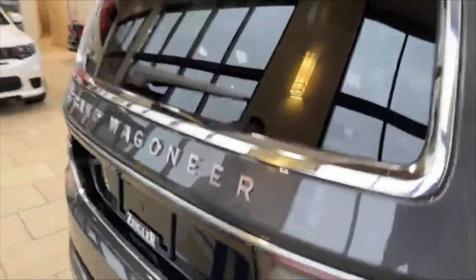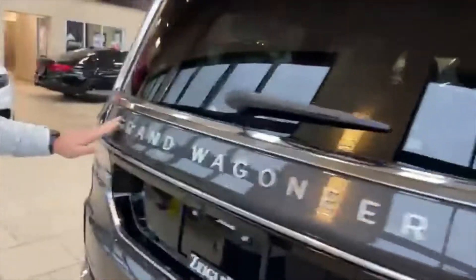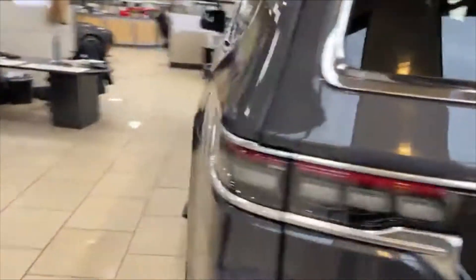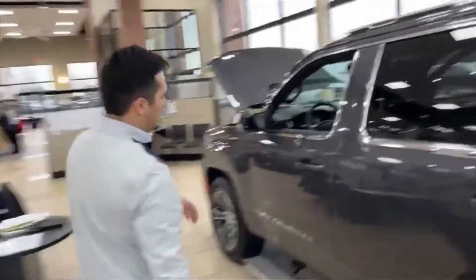Coming around to the back, all Grand Wagoneers and Wagoneers will come standard with a class four hitch receiver. There's a cover, so you can just take this off right here. There are three little pins that you can unscrew and those will come off very, very easily. Of course, you're going to have the Grand Wagoneer badging here, very prominent. And then coming back to the driver's side — made in America, so we've got to make it proud.